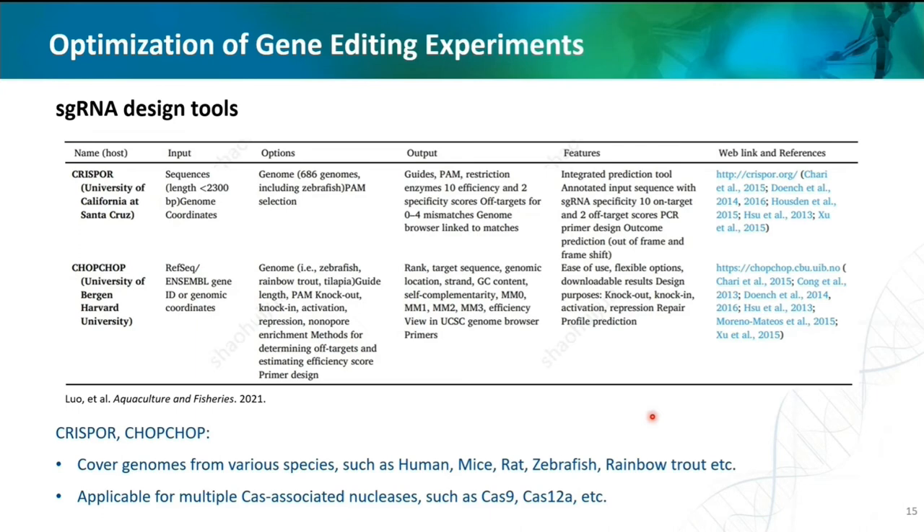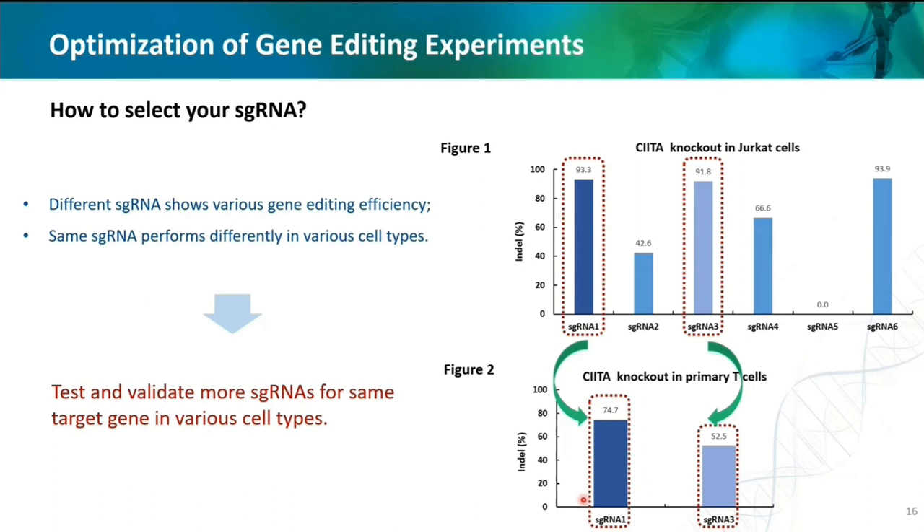Commonly used online sgRNA design tools include CHOPCHOP, which covers genes from various species such as human, mice, and rats, and can be used for multiple Cas proteins such as Cas9 and Cas12A. The designed sgRNA must be validated experimentally to evaluate performance. Here we have an interesting demonstration: different sgRNAs show greatly different editing efficiencies in Jurkat cells. Then we picked two sgRNAs with identical efficiency in the first experiment and tested them in primary T-cells with the same target. The results showed dramatic differences, indicating that both the sgRNA and the working cell type affect the final gene editing results. For safety, we generally recommend designing five to six sgRNAs for further screening and validation.